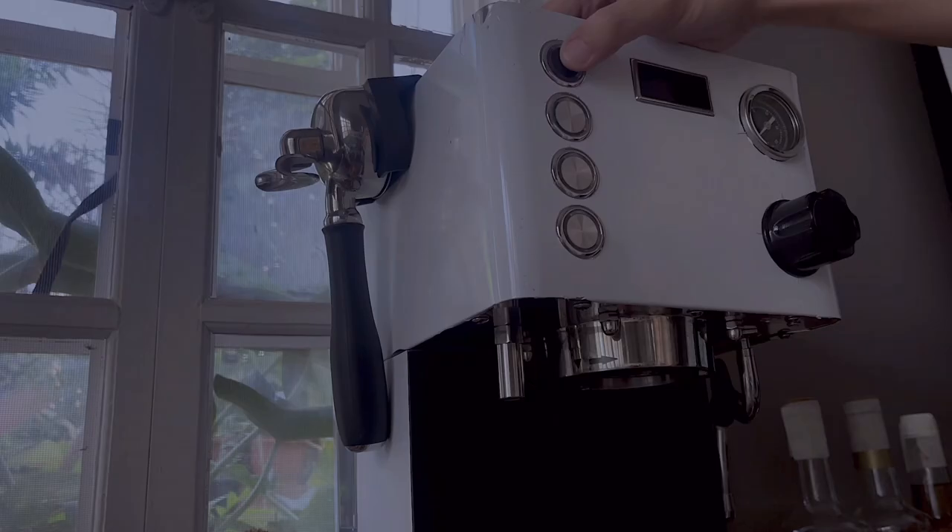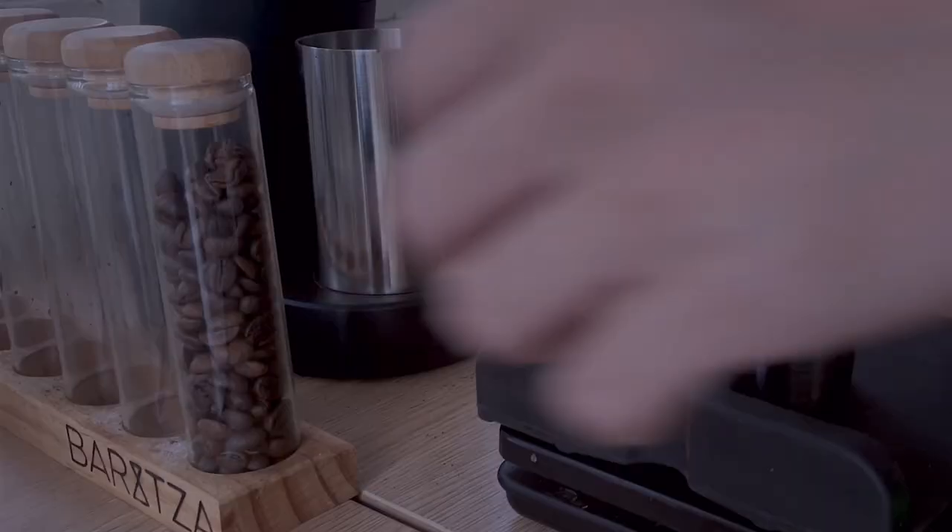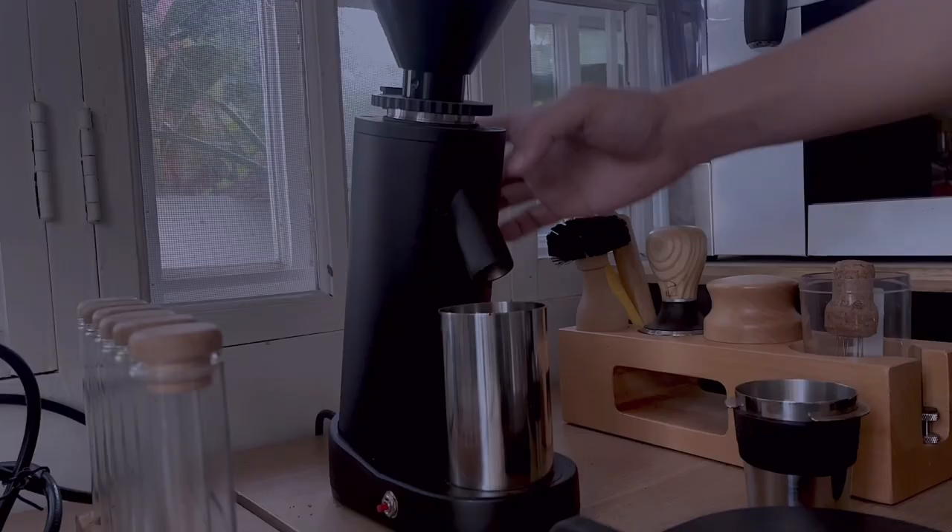Before we start diving into the line work, I need to recharge. So, coffee break.